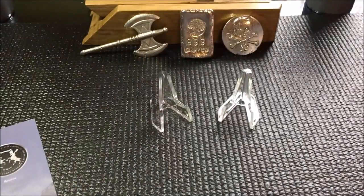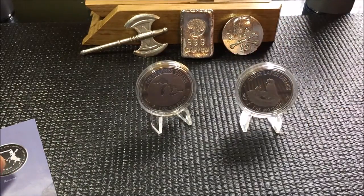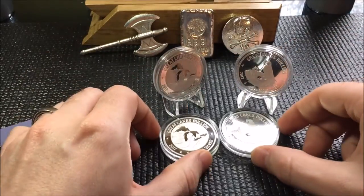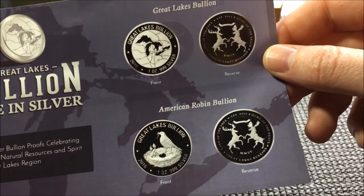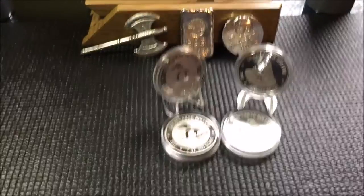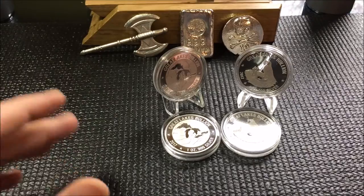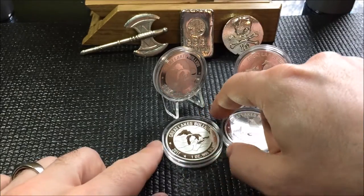The first thing I did is I ordered a couple of each of their proofs, because I dig it. I've told everybody before that I'm from Michigan, and of course this is about the Great Lakes, so it really interested me. They have two rounds for 2017 with a mintage of 2,000 each. I also ordered a really cool desk display — an oak Michigan mitten that sits on the desk with one of these proofs right in the center of it.